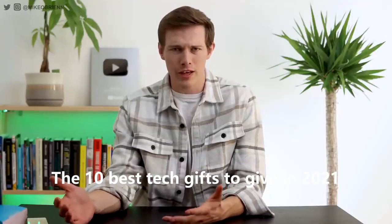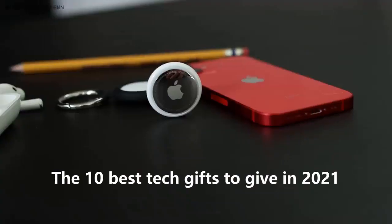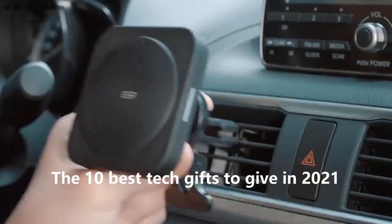I love watching so many other gift guides that I thought this year I would make a gift guide of my own for things that I've reviewed, I use every day, and I absolutely love.